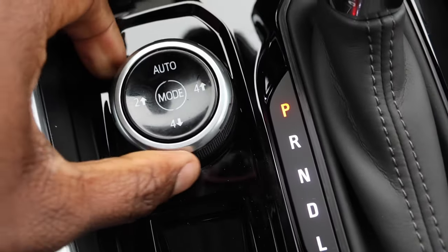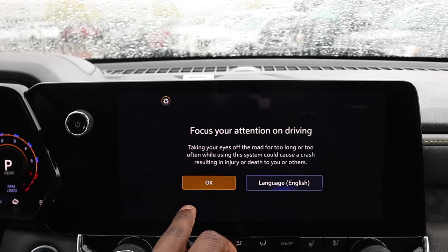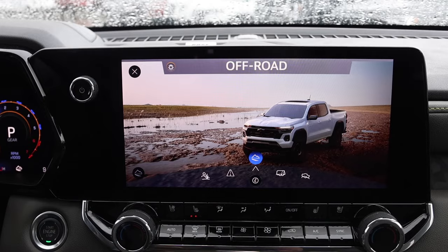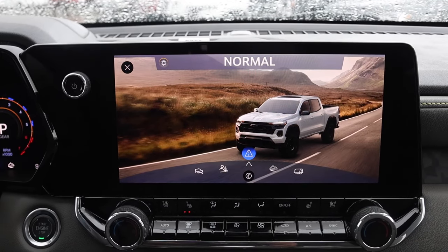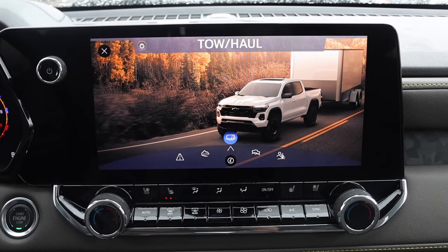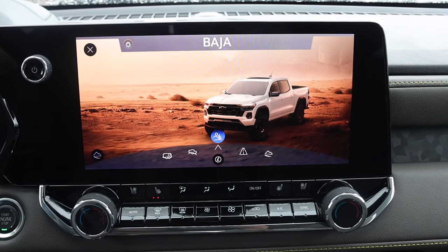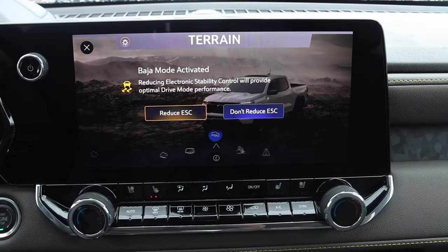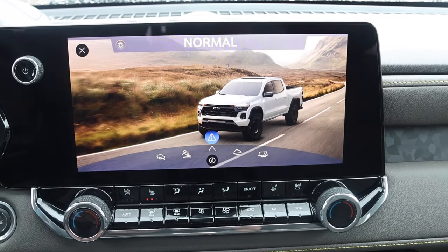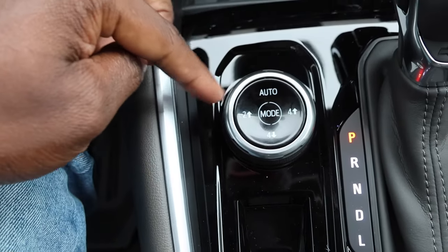Here are your drive modes — if you twist this dial you'll cycle through them. The modes are Normal, Off-Road, Tow/Haul, Terrain, and Baja. Baja is the more extreme mode, and that's why you have that Multimatic suspension too.